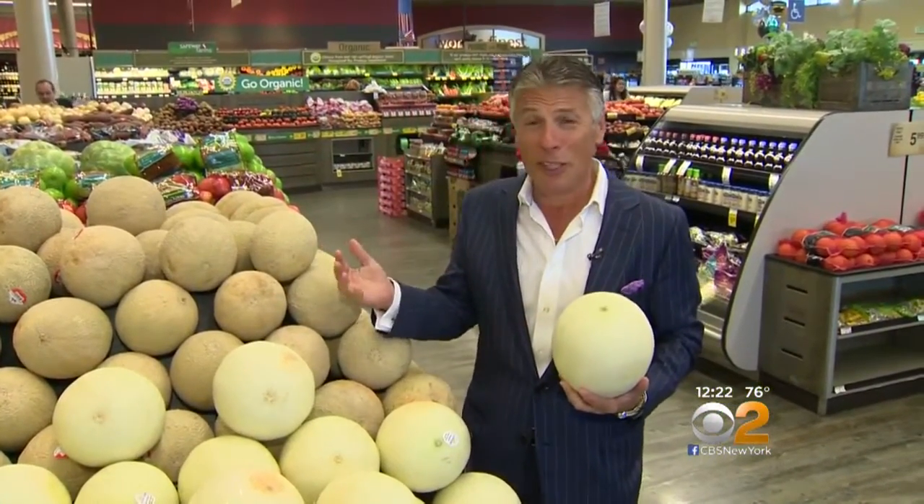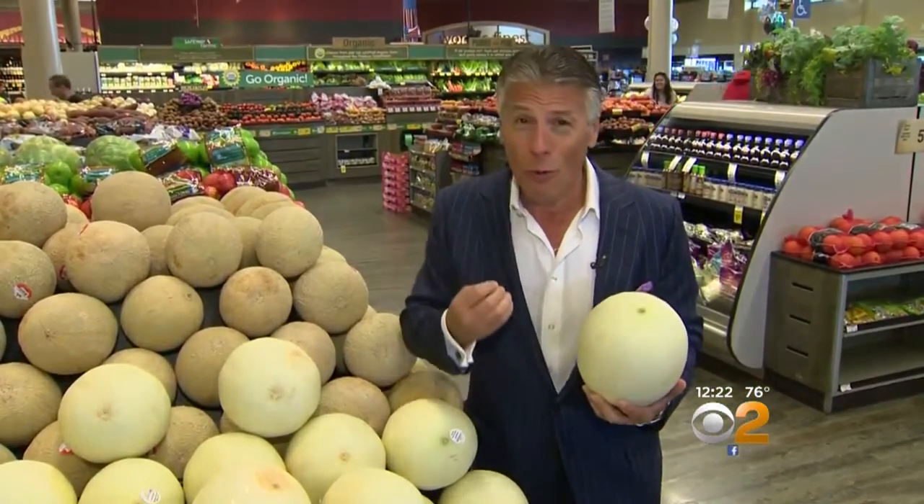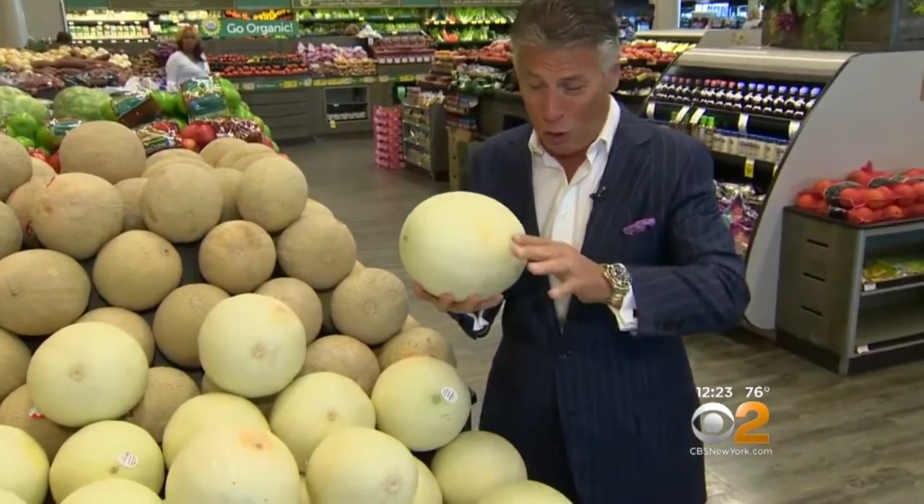You know, we did tips on cantaloupe recently. But now there's the local grown honeydew coming into the market — it doesn't get much better than this. The domestic honeydew, loaded with flavor. And they're very heavy, which means they're loaded with sugar.